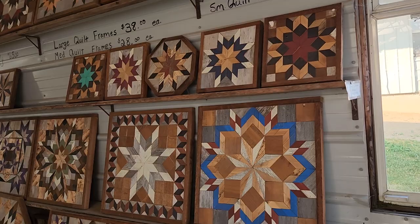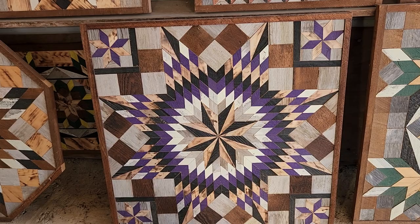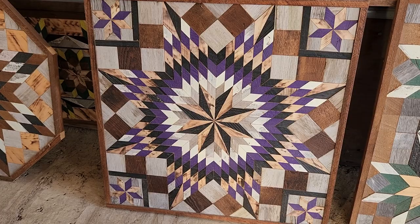I've had a viewer ask about barn quilts, and I think this is a piece right here that she might like. They said they liked the purples, and this one certainly has purples. I think they were asking for this type of a design.